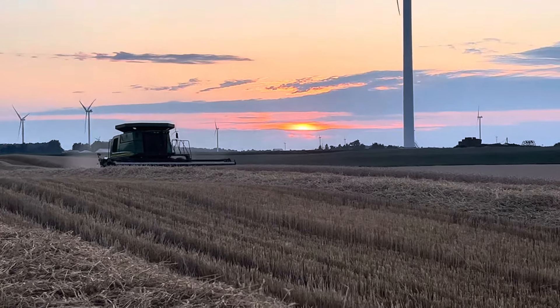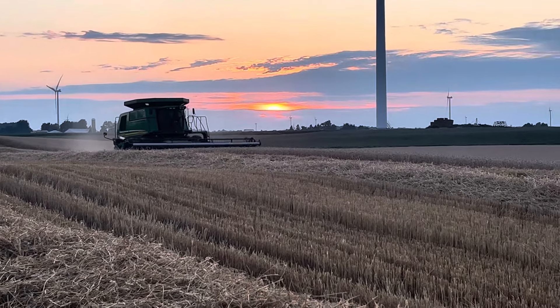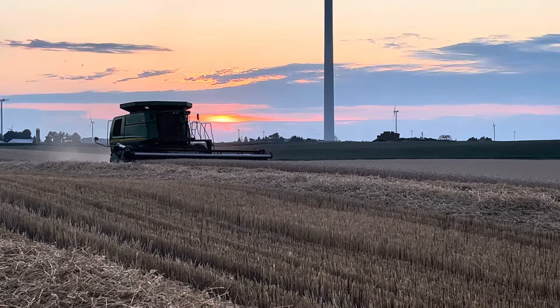Yesterday the wheat was at 13%. Right now it's at about 18%, so we'll take that. But there's more rain in the forecast, and the moisture tester said go ahead and combine. So here we are.